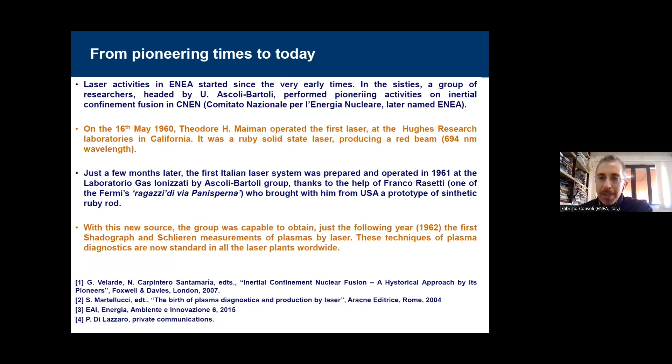When I came here in Frascati, I found an environment which was very interesting and challenging. The laser activities in ENEA started since the very early times of the laser itself. Even before — in the 60s, a group of researchers headed by Ascoli-Bartori was working on imaging of plasmas before the laser, with just incoherent light. At the time, ENEA was called CNEN. We all know that in May 1960, Theodore Maiman operated the first laser at the Hughes Research Laboratory in California — a ruby laser at 694 nanometer wavelength.